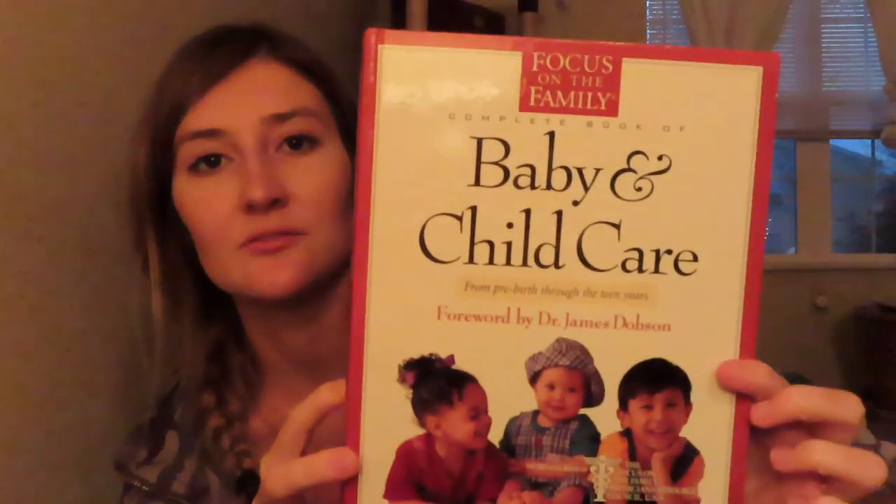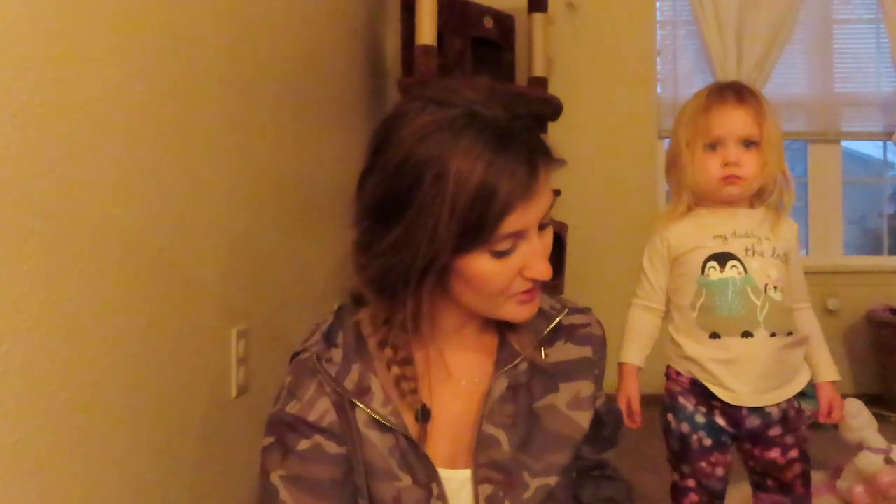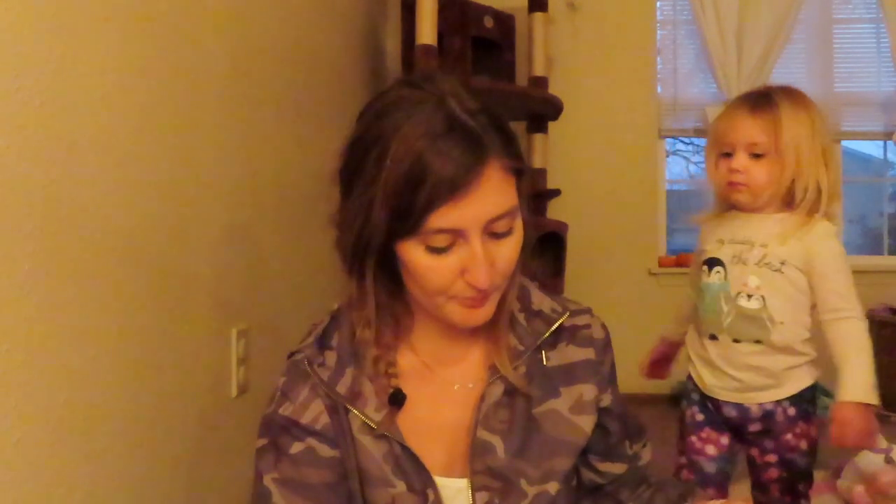I got the 'Focus on the Family Complete Book of Baby and Child Care' — it's a huge book that goes from pre-birth through the teen years. I'm really excited because I saw Bible verses in it too. On the front page it has a spot for important information like emergency phone numbers, physician's info, pastors, counselors, attorneys, relatives — and all of those spots are blank, so it's basically brand new.